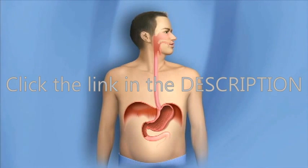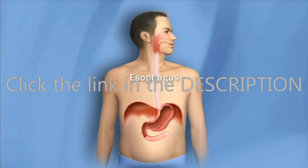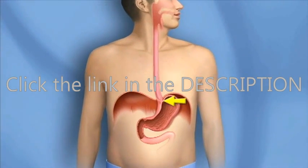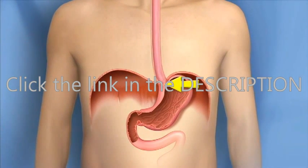When you swallow food, it travels through a tube called the esophagus. The esophagus leads into the stomach through a hole in a sheet of muscle called the diaphragm. There's a round muscle at the bottom of the esophagus that works like a valve. The muscle relaxes when you swallow, allowing food to pass into the stomach.